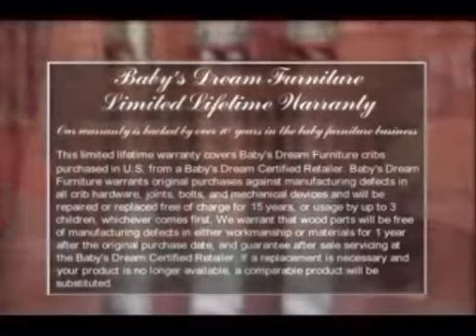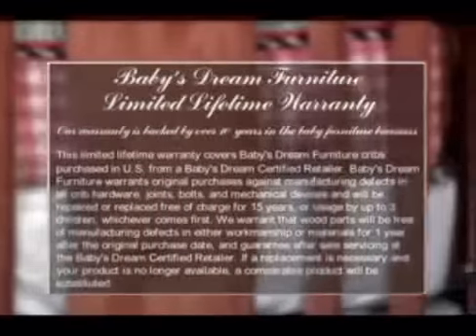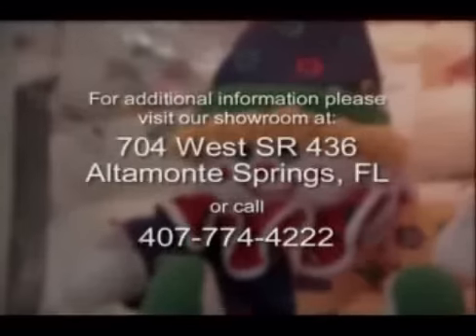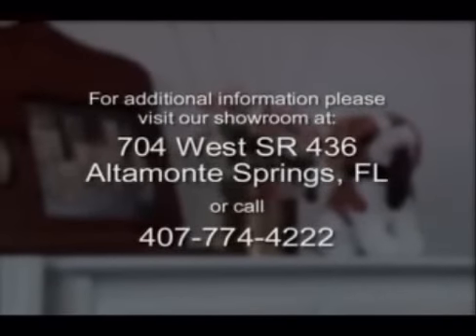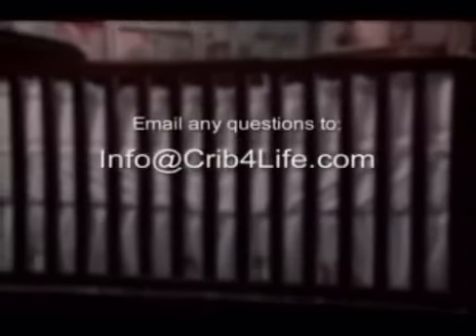If replacement is necessary and your product is no longer available, a comparable product will be substituted. Thank you for giving us the opportunity to show you the benefits of purchasing Baby's Dream furniture for your child. If you need additional information, please visit our showroom at 704 West State Road 436, or call 407-774-4222. You can email any questions to info@cribforlife.com. Thank you.